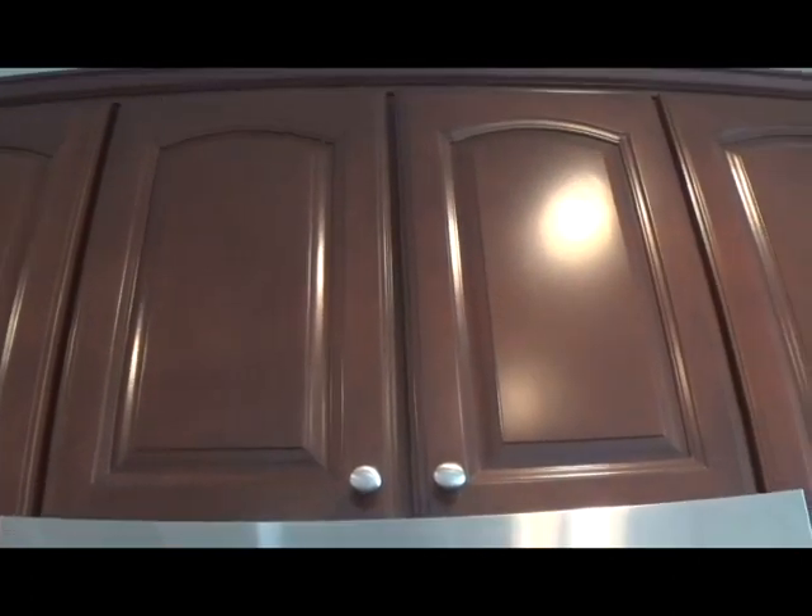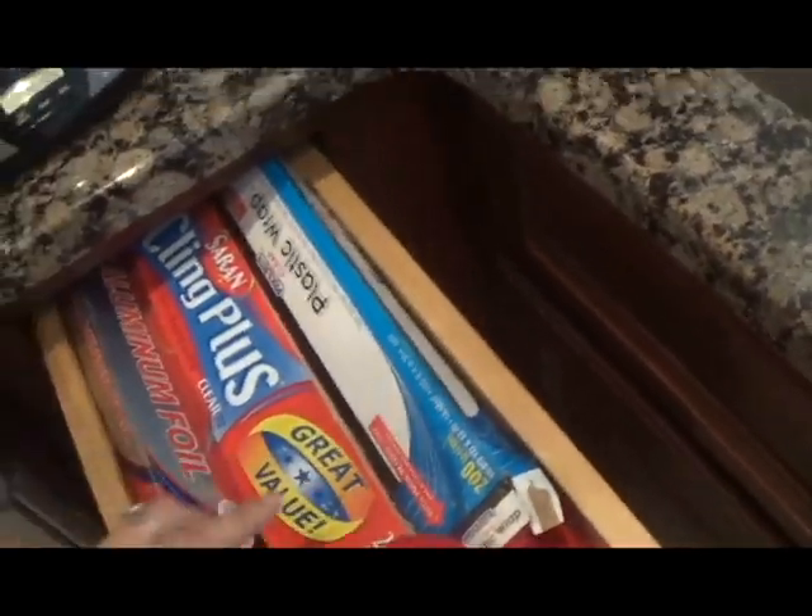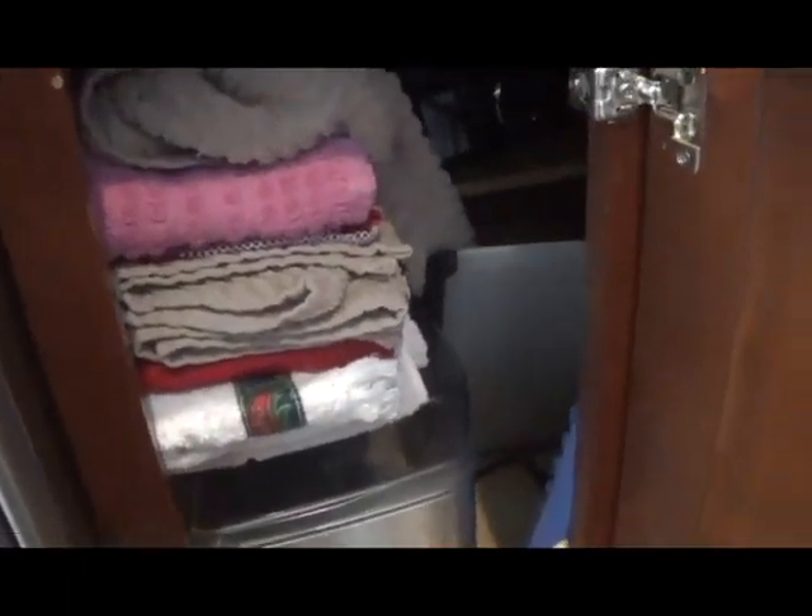We've also got the microwave. Because that cabinet is so high up and we're all pretty short, we don't really keep anything in there. And in this cabinet, we keep the plates and cups. And then this drawer is where we keep pot holders, aluminum foil, plastic wrap, and things like that. Here's where we keep some other things, including dish rags. And then down here, we keep the cleaning supplies.